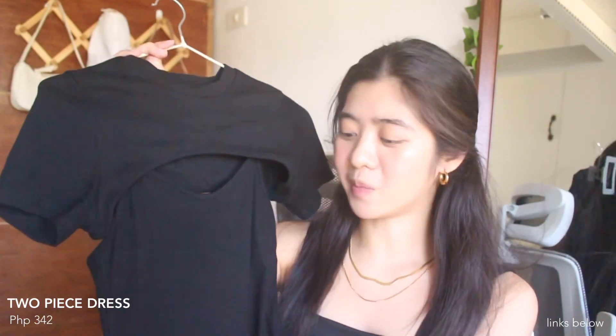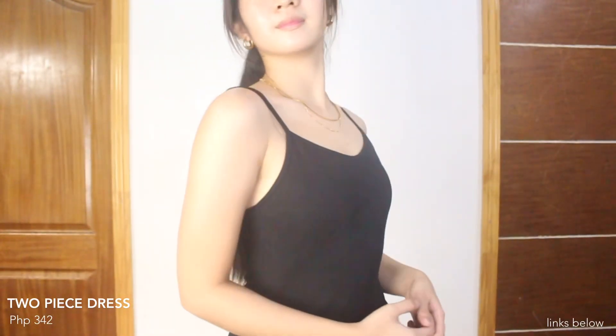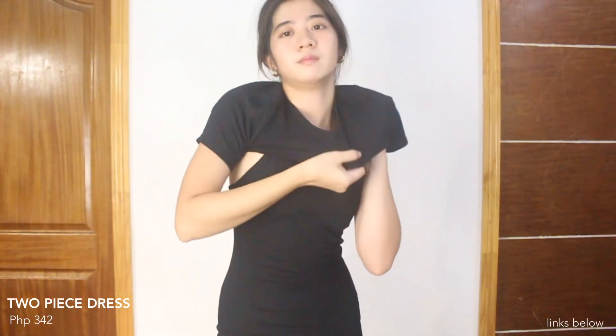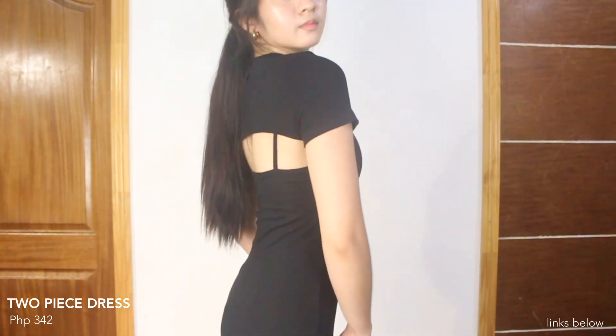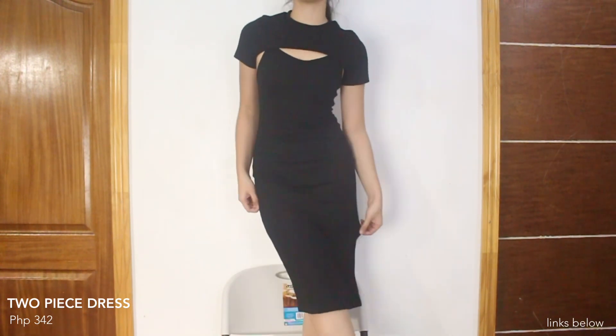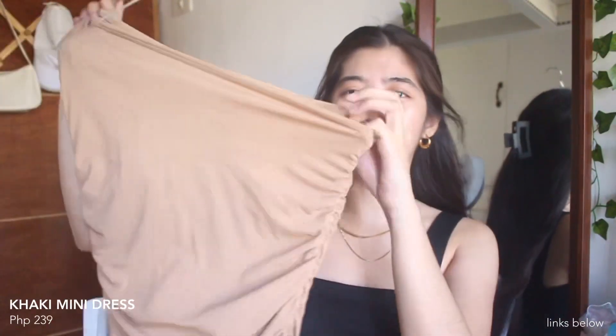Our next item is another black dress but this one has a knitted material — stretchable and comfortable to wear. And it's a two-piece dress pala, so you can wear it as is na dress lang with this spaghetti strap, or you can wear this with a cover kung ayaw mong makita yung shoulder mo. It's kinda long — abot siya hanggang sa ilalim ng tuhod. Ang ganda nung quality ng dress na to and I really like it.